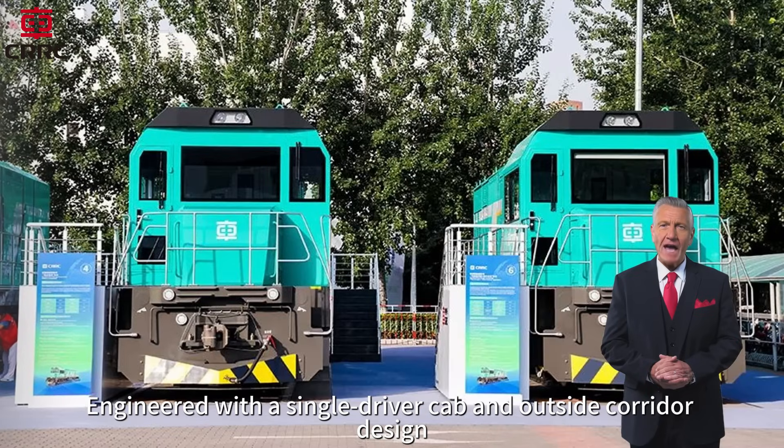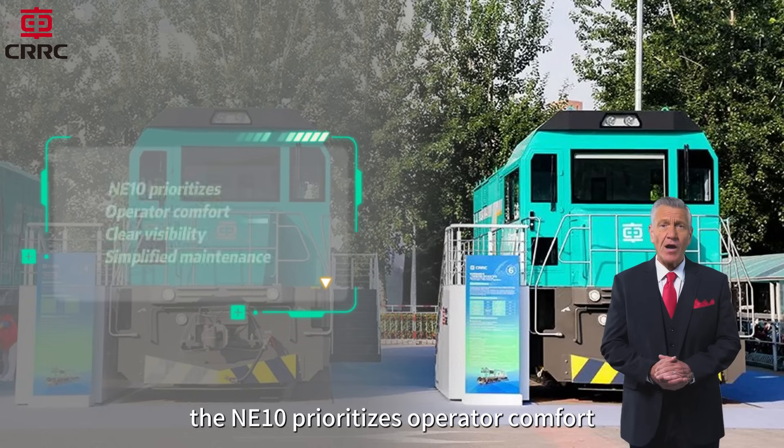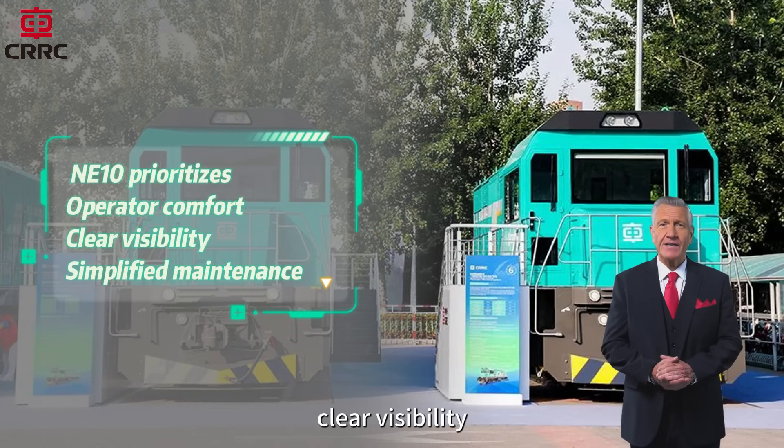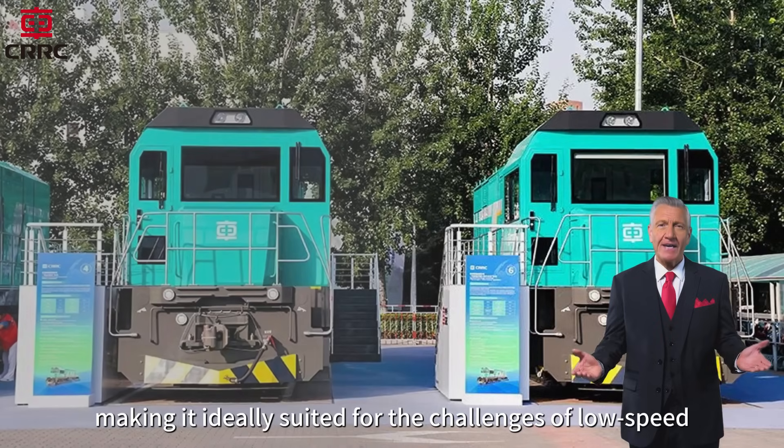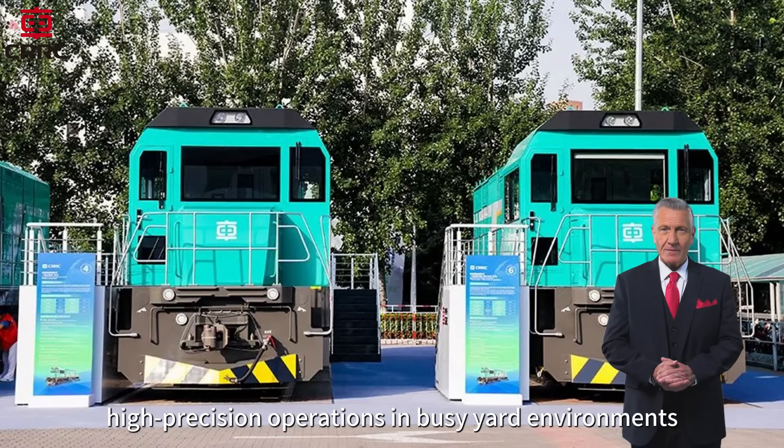Engineered with a single driver cab and outside corridor design, the NE10 prioritizes operator comfort, clear visibility, and simplified maintenance, making it ideally suited for the challenges of low speed, high precision operations in busy yard environments.